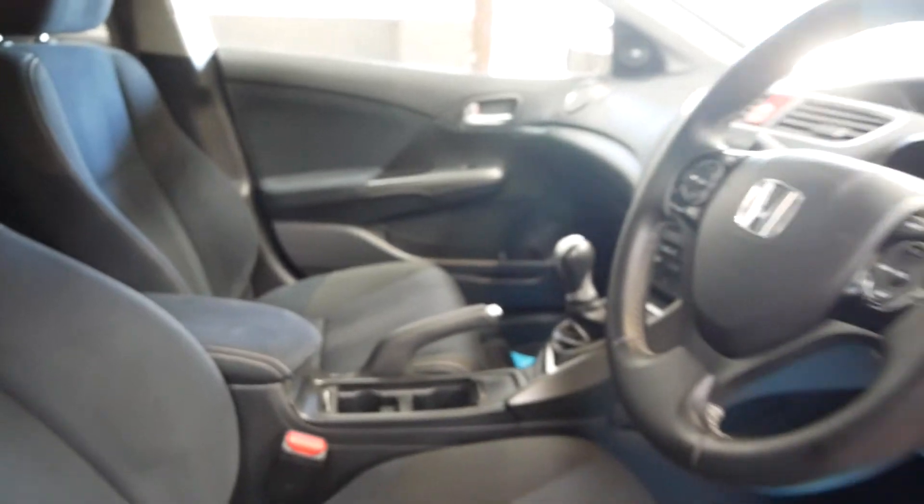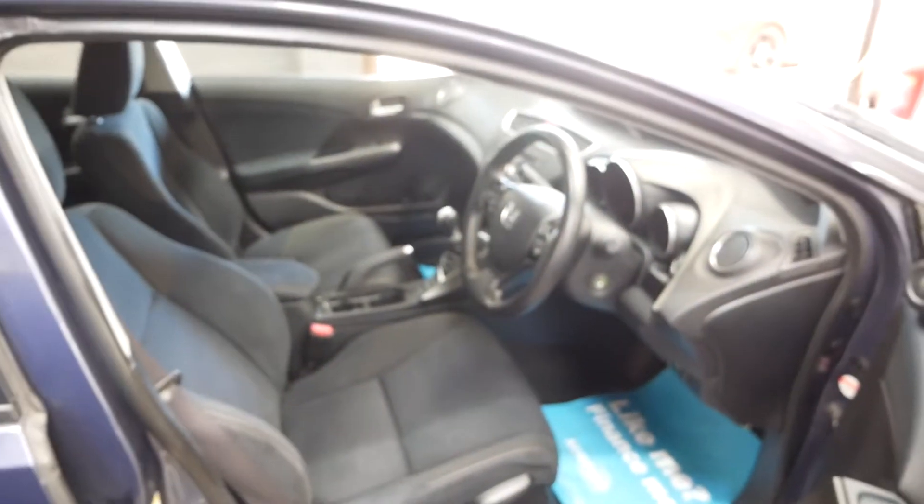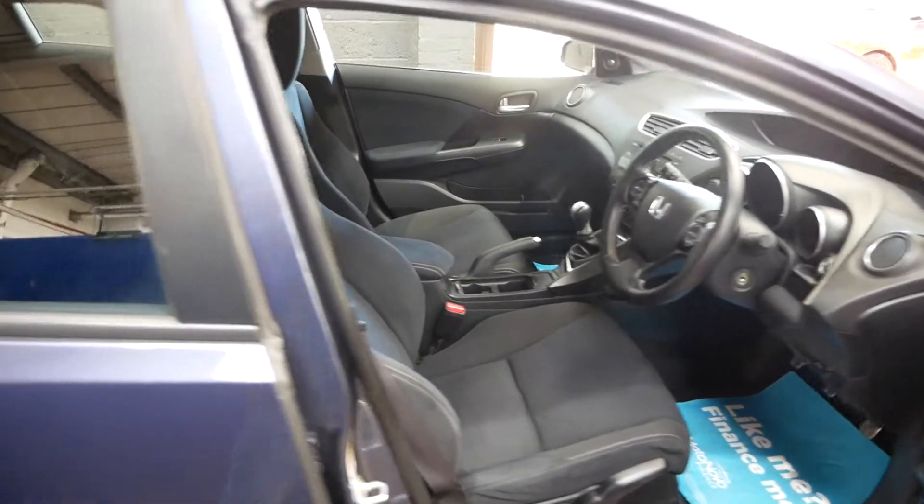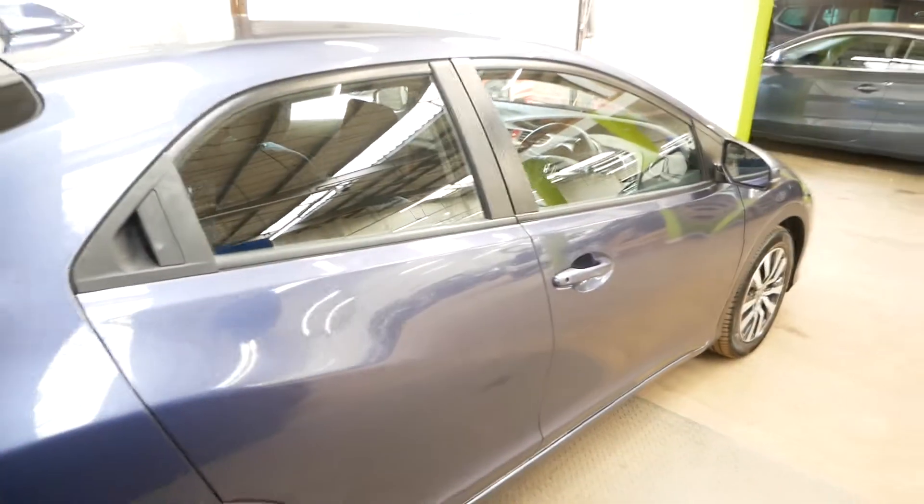In there as well there's USB, aux, and 12-volt sockets, so it's got all the modern things inside. Let's go around the back.